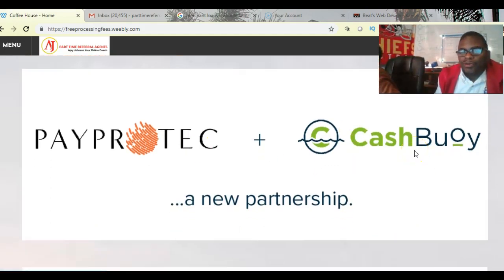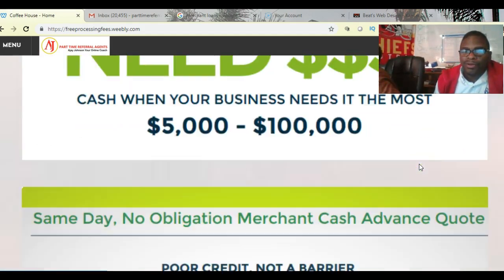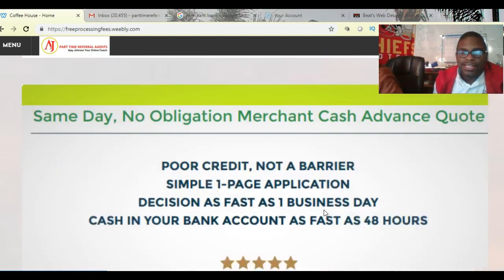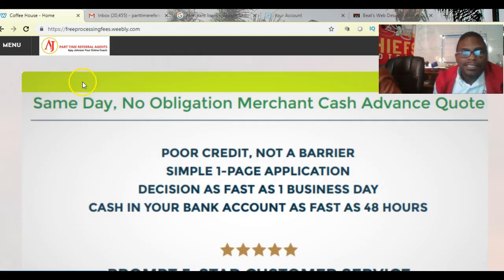We partner with a Cash Buoy program — that's a program where we can actually give you cash, anywhere from $2,500 up to $250,000, all depending on your credit card processing. Same day, no obligation merchant cash advance. Poor credit is okay — no problem there. You don't have to have a 600, 700, or 800 credit score. There's a simple one-page application.